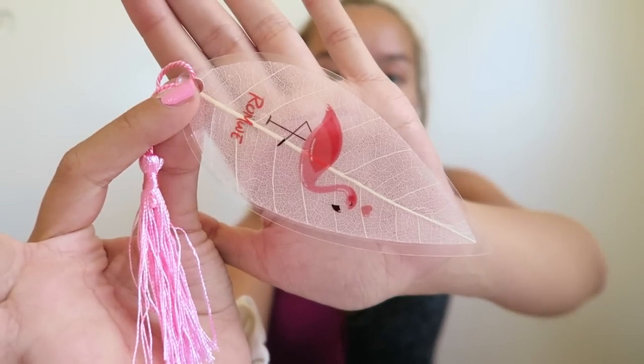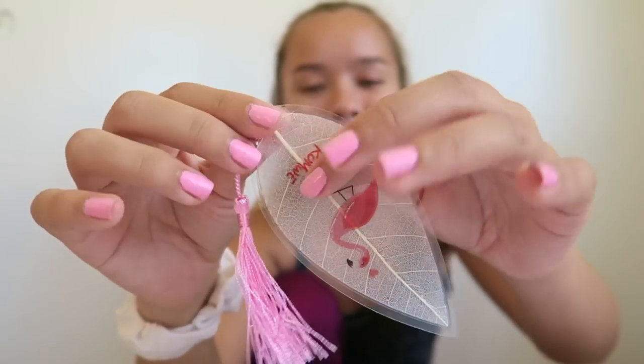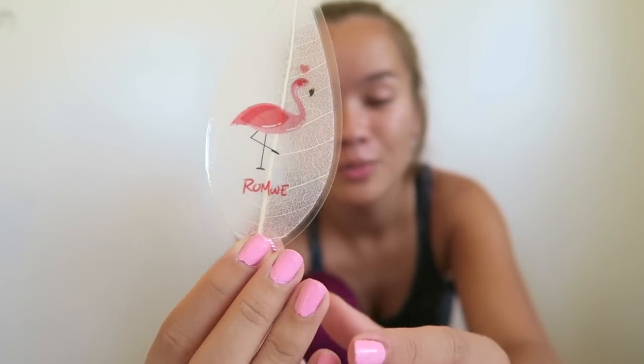That's all the bikinis and all my Romwe purchases. One thing I didn't know is that you can actually get free gifts with almost all your purchases. I got to choose a little bookmark — it has a little leaf with a flamingo and a tassel, which is super cute. I just wanted to let you know so you can grab one next time you order from them.